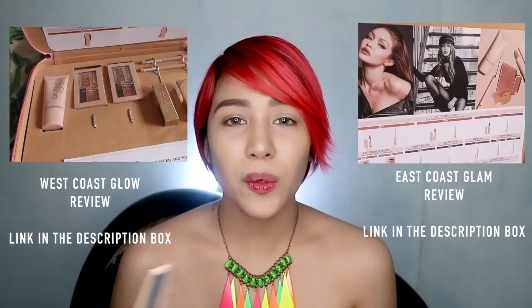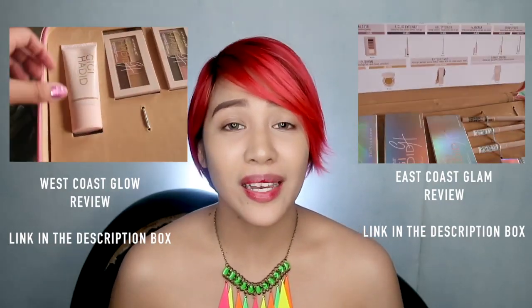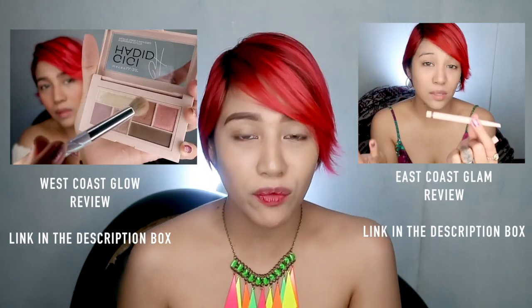Hello everyone! Welcome to my channel. Today we are going to review the last part of the Coast to Coast Collections, the Jet Sutter Travel Makeup Palette. If you are new to my channel, this is the third and last part of my Coast to Coast Collections review.